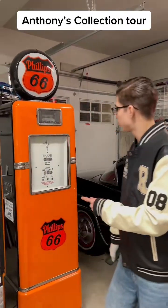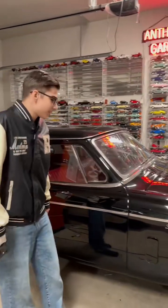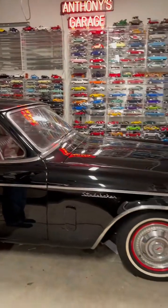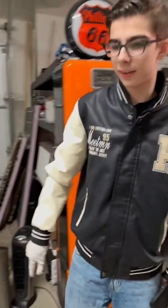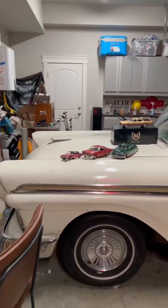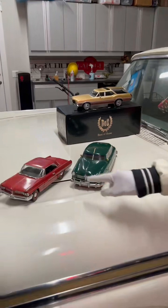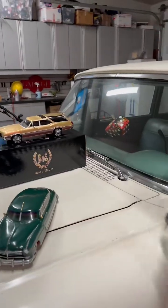Behind me we've got a 1941 Philips 66 gas pump. To my left we've got a 1959 Studebaker Silverhawk in one-to-one scale. And to my right we've got a 1957 Ford Custom 300. On it we've got a '49 Hudson, a '62 Pontiac, an '85 Oldsmobile, and a '71 Vista Cruiser.